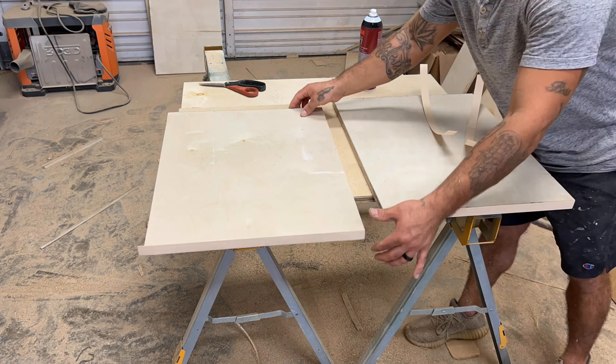On this side, we cut the countertop and made this so he can use the bathroom, because he didn't have a toilet in here before. This is a urine-diverting toilet and we actually got this thing 3D printed.